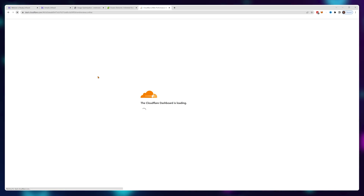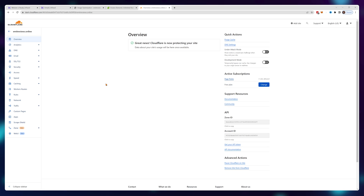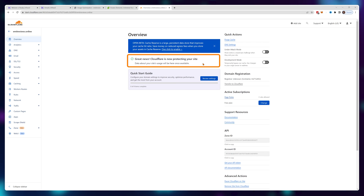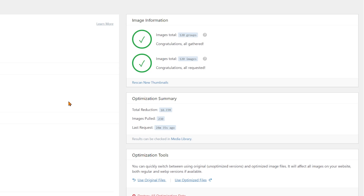It has been about 20 minutes. I'll just refresh Cloudflare — and yes, it seems to be done because I see the confirmation message. Now I'll refresh LiteSpeed Cache, and this is done as well because I can see the check mark right here.